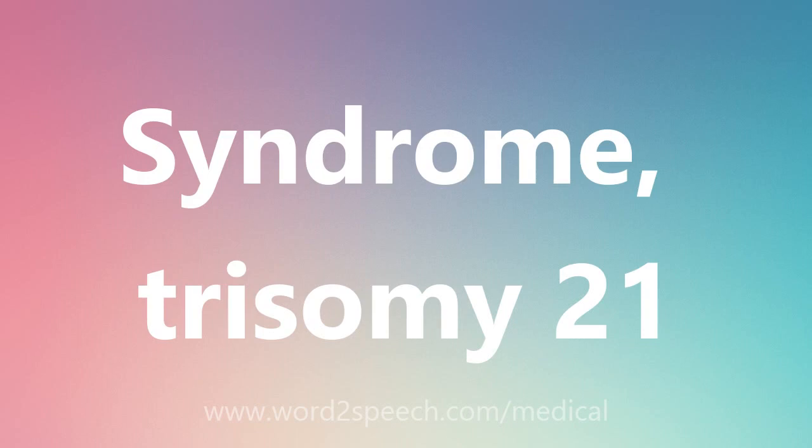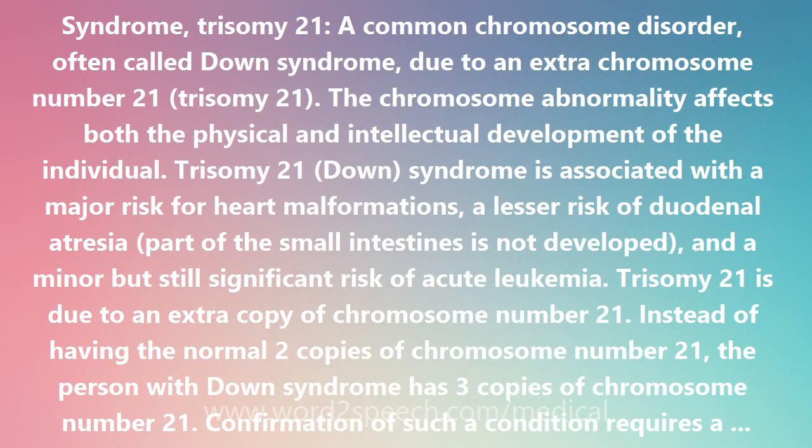Trisomy 21, a common chromosome disorder, often called Down syndrome, due to an extra chromosome number 21. The chromosome abnormality affects both the physical and intellectual development of the individual.